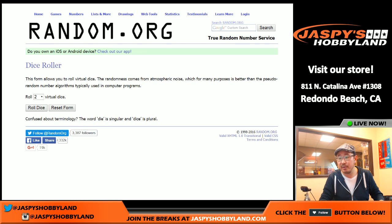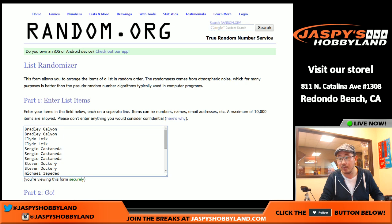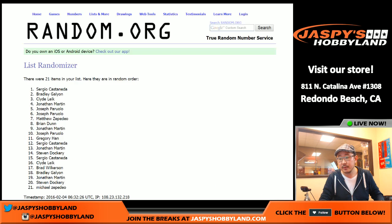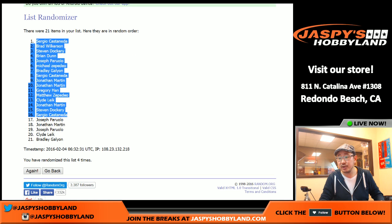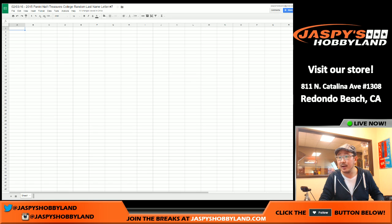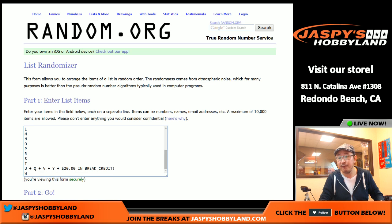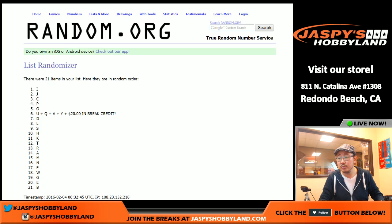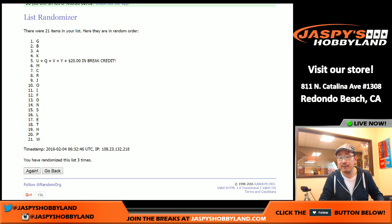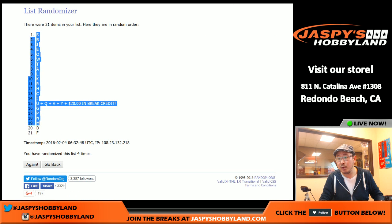Let's randomize both of those lists four times, two and a two for the hard way. We got S in the pole position and F in the bottom spot.